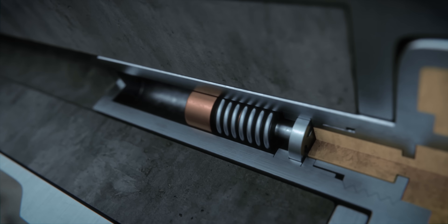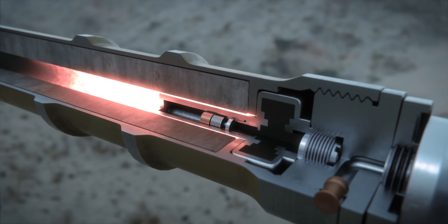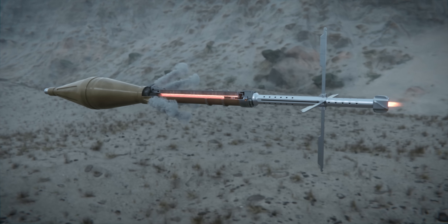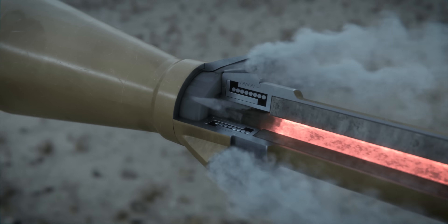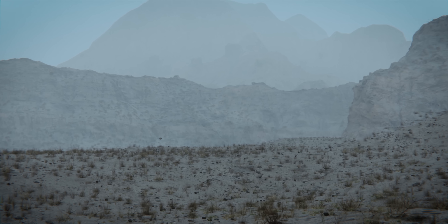The combustion of these charges generates high-pressure gas that expands rapidly, pushing the rocket out of the tube at a velocity of over 115 meters per second. Inertial forces trigger a fuse in the sustainer motor, igniting the solid rocket fuel. As the solid rocket fuel burns, hot gases are expelled out of six nozzles, quickly accelerating the projectile to its top speed of 294 meters per second.